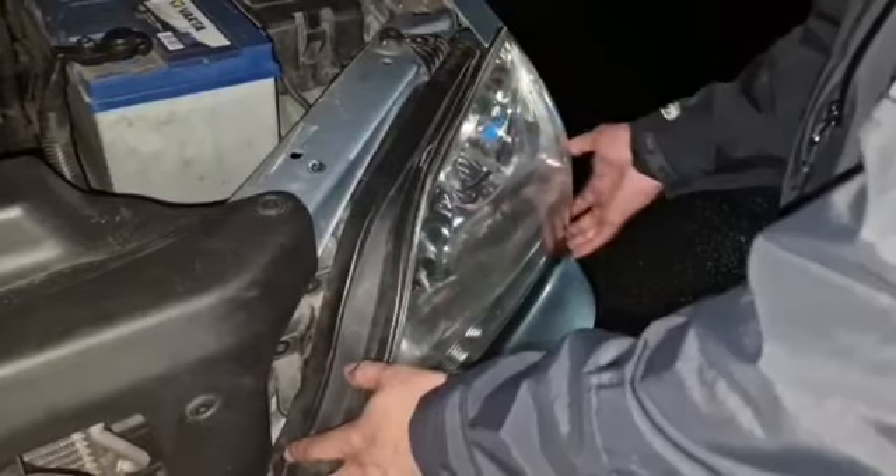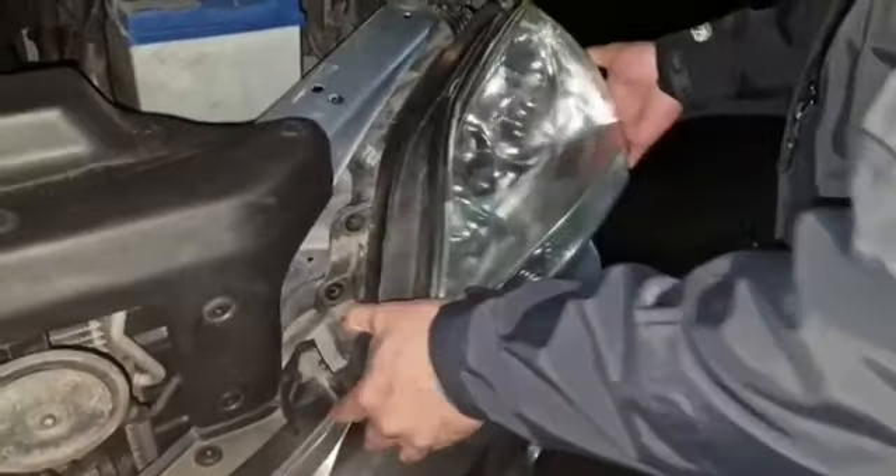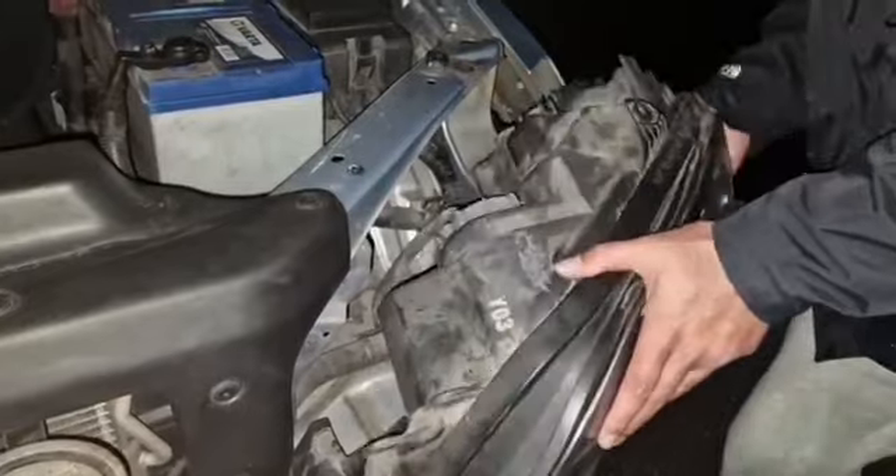So the three bolts are removed. You need to slide it, lift from here, and there you go — that's how you remove the headlight. And there we go, now we have access.